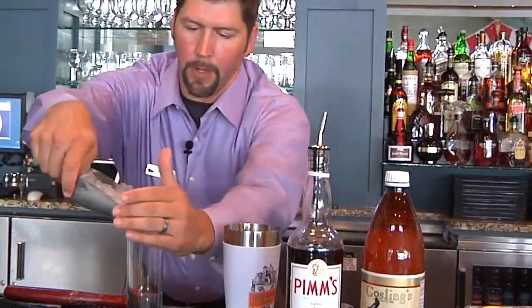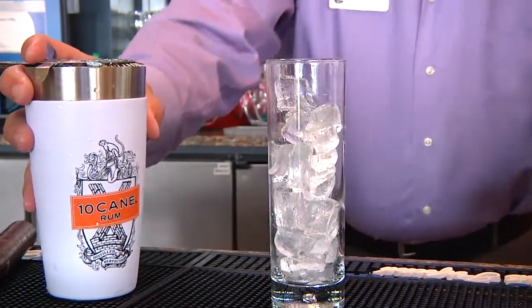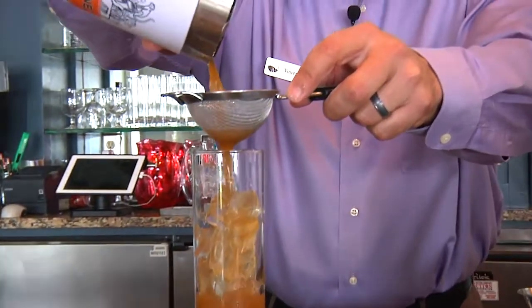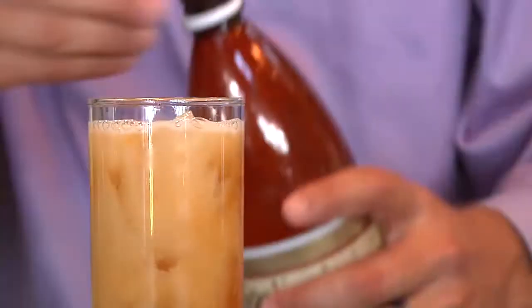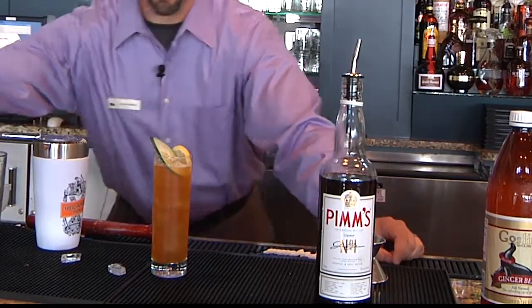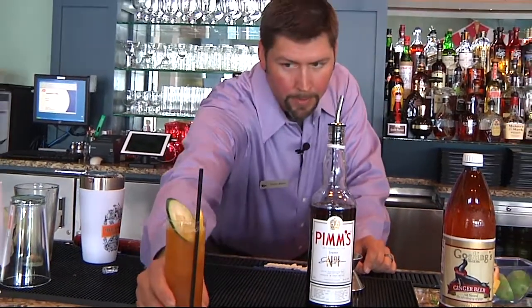We're gonna ice the glass that it's going in. We're gonna top it with some Gosling's ginger beer, garnish with a lemon wheel and a slice of cucumber. Tell me that doesn't look like summer in a glass.